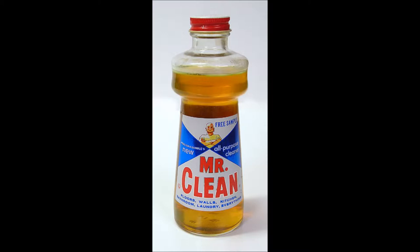Seriously, that's what it started out as. Mr. Clean is the brand name and mascot for this all-purpose liquid cleaner. A guy with muscles who really hates dirt — no pun intended there.